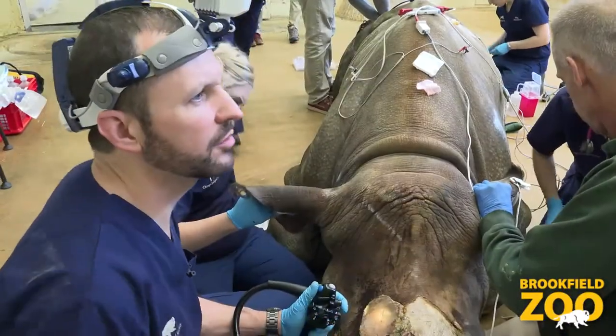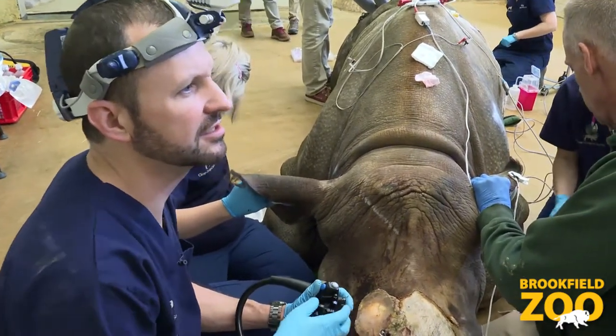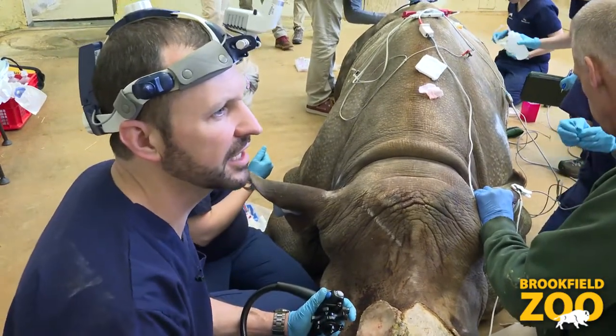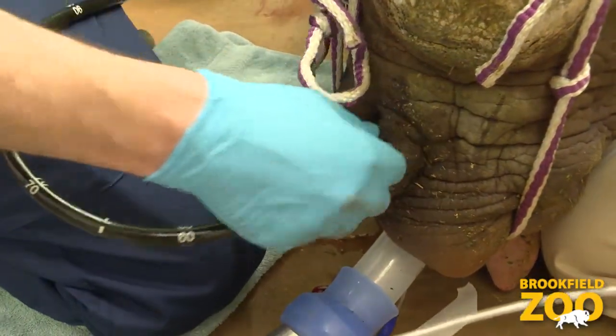All right, so here we are with our look inside of Layla's sinuses finally. You can see that's a tremendous amount of effort and work to get this big girl under anesthesia safely and in a position where we can work on her. You'll notice a couple of things going on here.